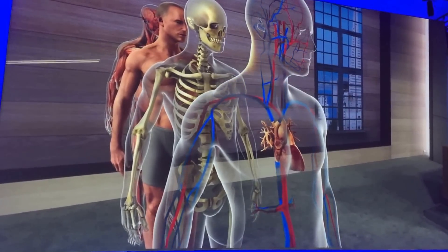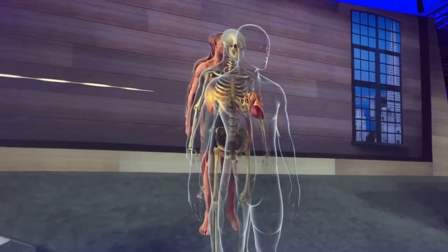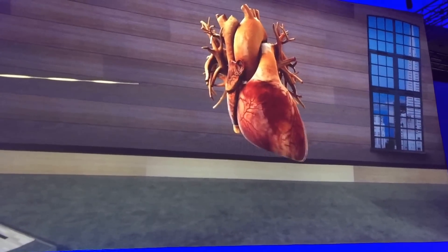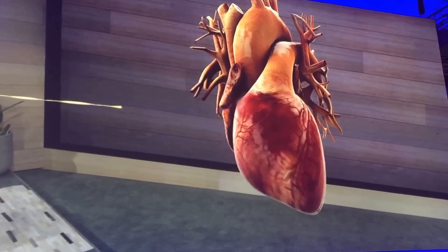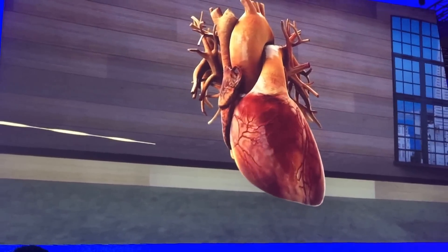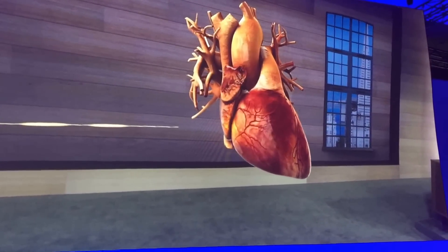Let's take a look at the center of the cardiovascular system, the heart. It's an amazing organ. In reality, it's about the size of your fist. With HoloLens, we can easily scale up the heart to let students see minute details. We can even see inside the heart to see the valves in action.